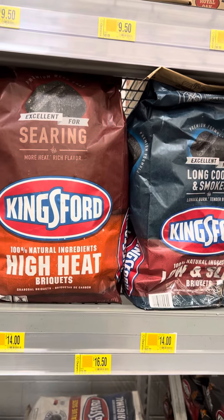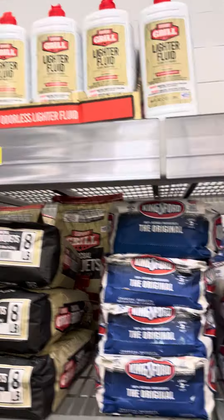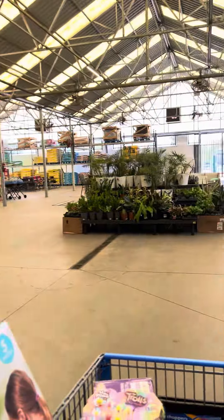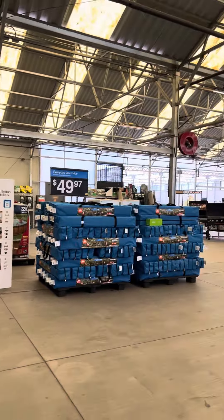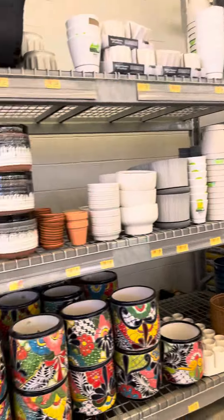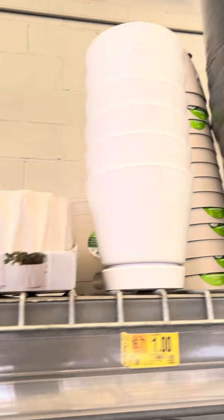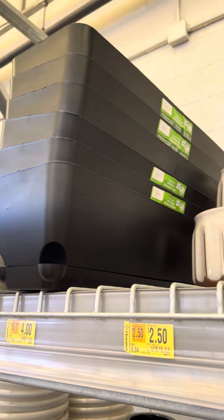Over here is the charcoal — they marked down all the charcoal, and even the lighter fluid. There are still some rugs over here, though some are gone. A lot of pools, a lot of the chairs I showed you guys — still have a lot over here. Lots of pots too — a dollar for small ones, this big one is four dollars, others are three dollars.